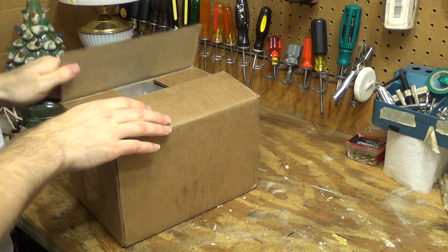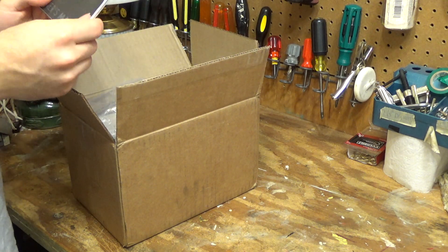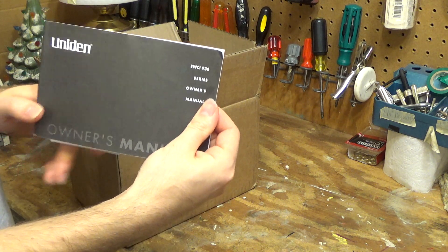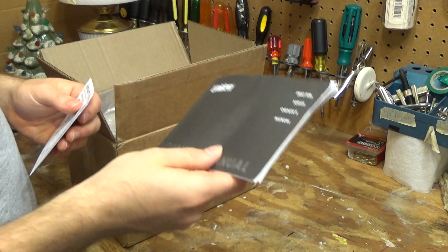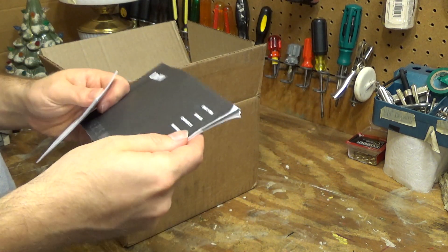And here it is. I now have a complete set of this telephone because I have a box with the other one, but no manual. This one I got the manual for, and I got the quick start guide too. This is in fact the EWCI 936 weather telephone. Pretty interesting model.